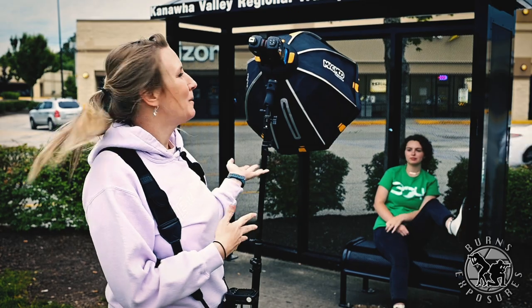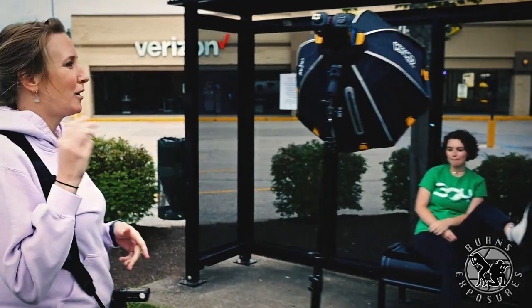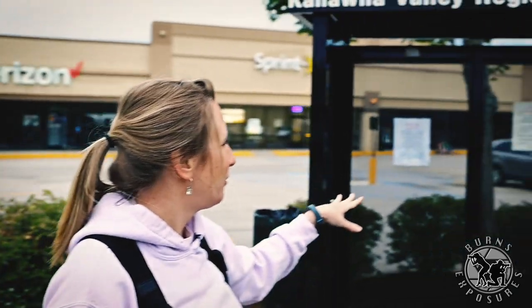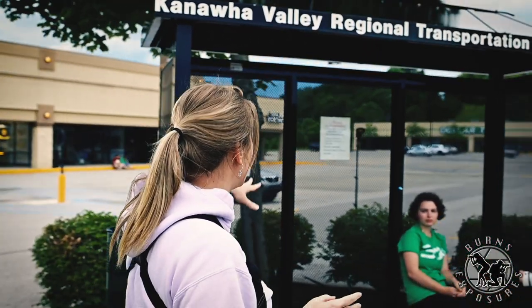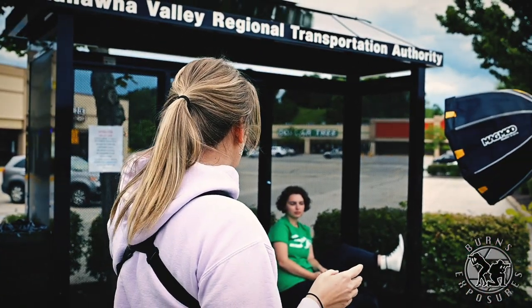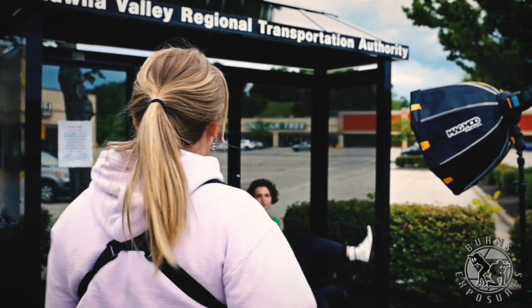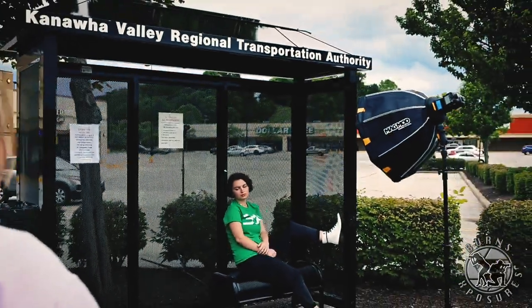Our first stop is a bus stop. If you want to check it out, we have a three-light setup: our MagBox up front and two flashes in the back, both with orange mag gels on them — one on her hair and one coming up from the bottom to give a little bit of light on her back and legs. So let's take a few shots and see what they look like.